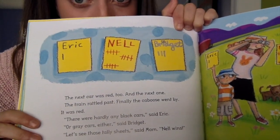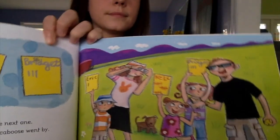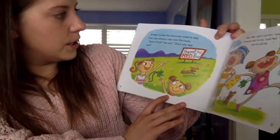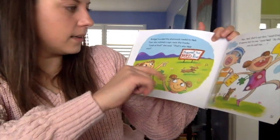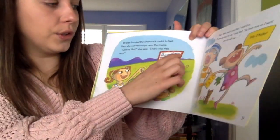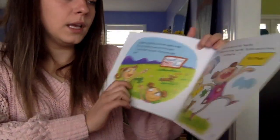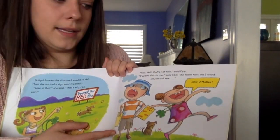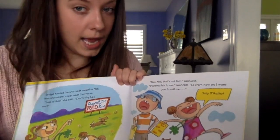Who won this round? Nell won! Bridget handed the shamrock medal to Nell. Then she noticed a sign near the tracks. "Hey, look at that. That's why Nell won — Travel the Red Line." That must be the name of the train they saw driving by. "Hey, Nell, that's not fair," said Eric. "Seems fair to me," said Nell. "So from now on, I want you to call me Tally O'Malley."